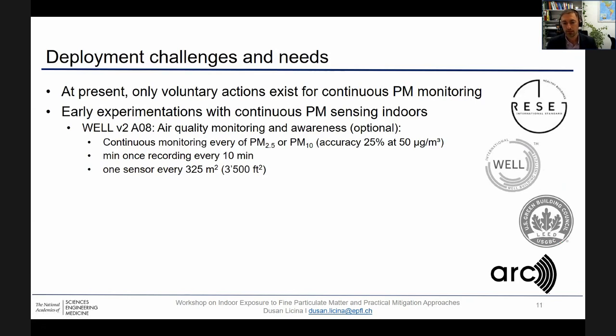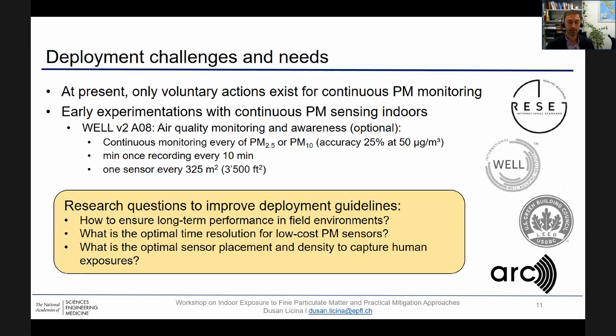I also want to touch upon several deployment challenges and needs. At present, continuous indoor PM monitoring is not required by any local building, health, or safety code. We're talking only about completely voluntary actions at this stage, and one example would be the well-building standard, which offers as an option for additional points that one PM sensor should be placed on every 325 square meters. In order to develop more accurate and precise guidelines, there is a set of research questions that can help improve them.